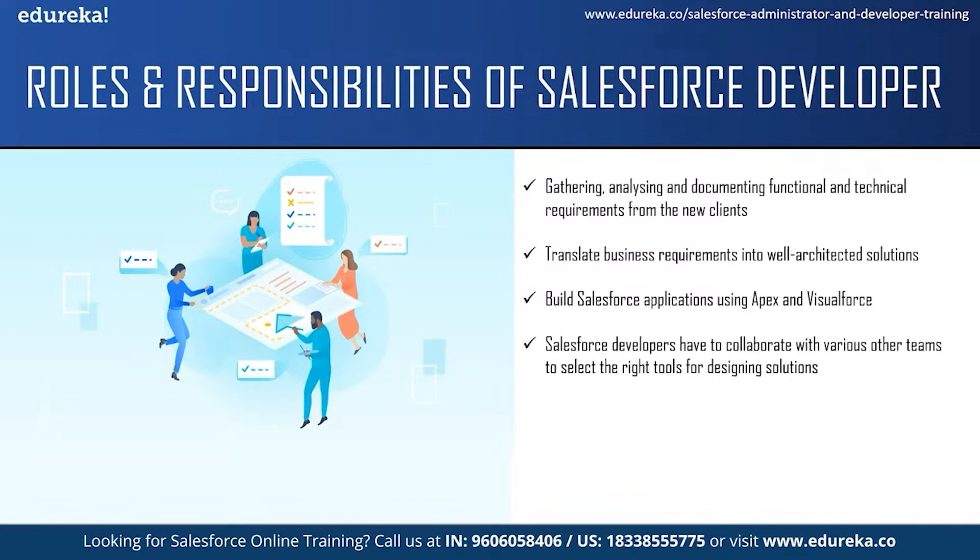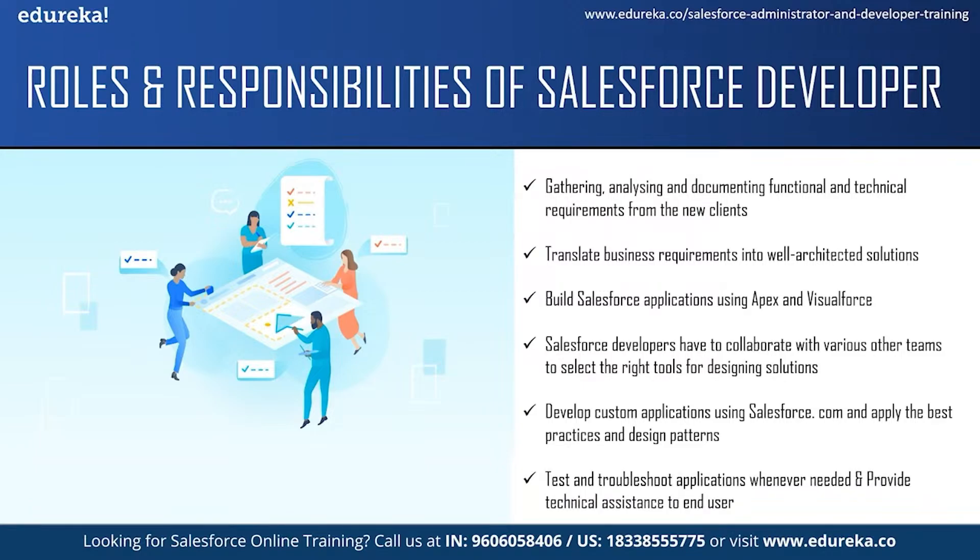Salesforce developers have to collaborate with various other teams like the sales team, marketing team and service team to translate business needs into solutions using the right tools. They are responsible for developing custom applications using Salesforce.com and integrating it with other systems. They should apply the best practices and design patterns to build their applications. They are also responsible for testing and troubleshooting whenever needed, and they handle the entire process of Salesforce development, including coding, troubleshooting and managing. They should also provide technical assistance to end users for troubleshooting, bug fixes and enhancements.